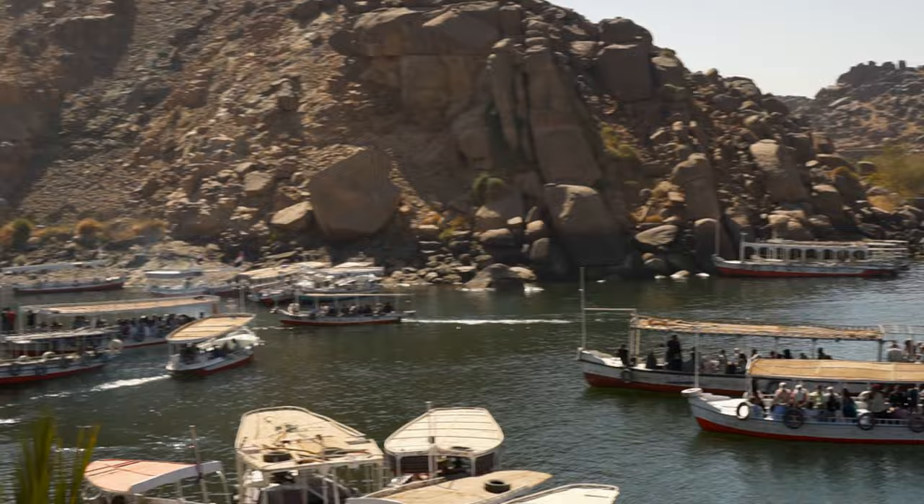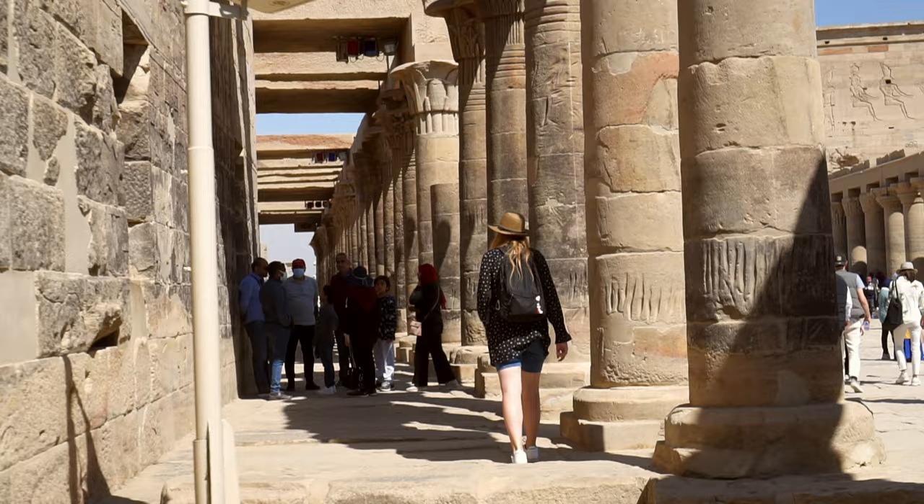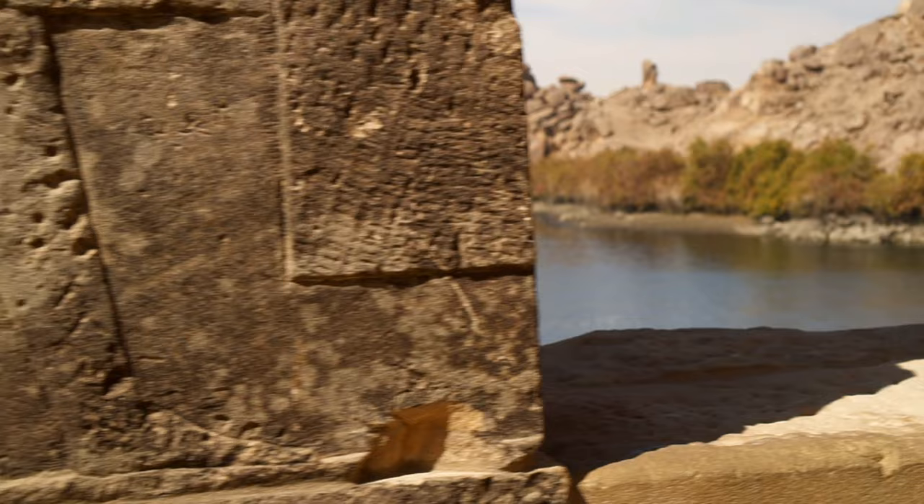The kiosk is connected to a western colonnade featuring 32 columns and 12 window-like openings, offering wonderful views of the Nile and neighbouring islands. The colonnade was ornamented during the rule of Augustus, Tiberius, Claudius and Nero.